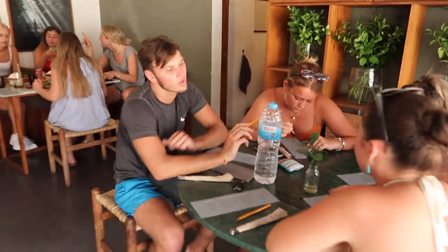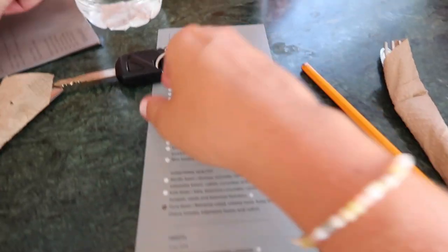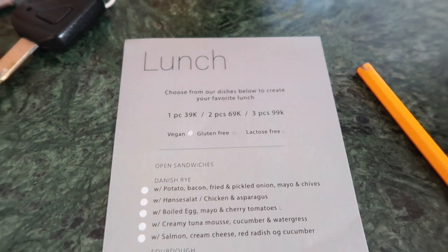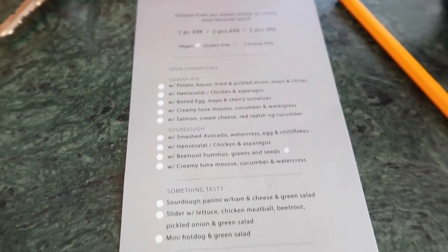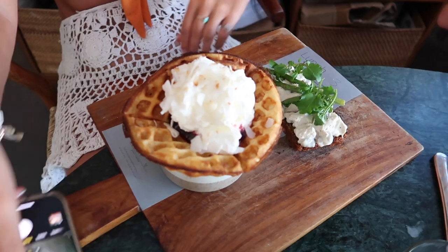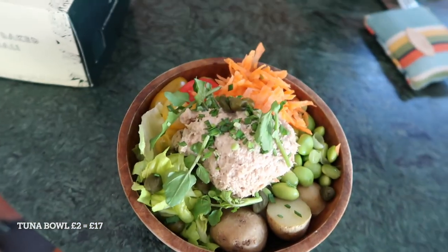We're at Copenhagen and you can choose three dishes. I'm just going to have one during dinner later. You can choose between sandwiches, healthy, and sweet. It came to 23,000 IDR and it looked so nice.